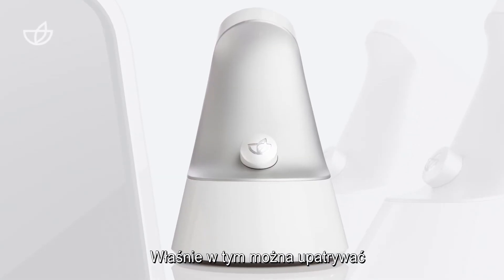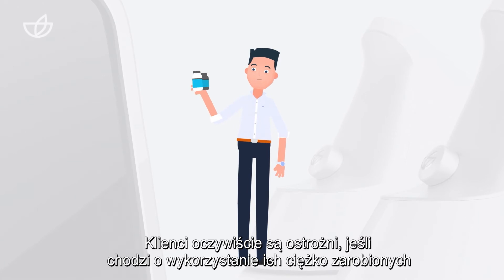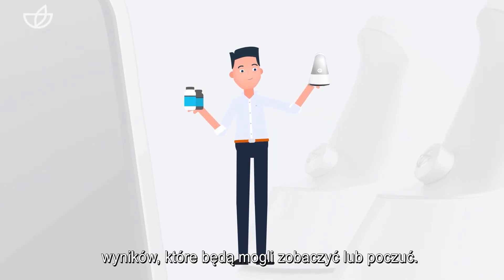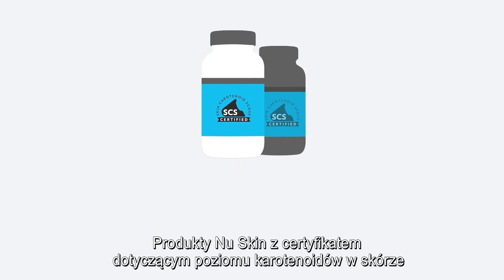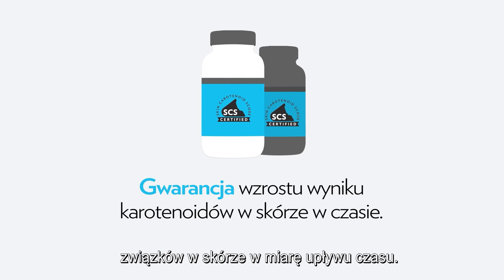And that's where the device's true business potential can shine. Customers are naturally hesitant about using their hard-earned money on a product that doesn't give them immediate results that they can see or feel. But with the PharmaNex Biophotonic Scanner, you can give them the proof they need. New skin products that are skin carotenoid score certified are guaranteed to increase your skin carotenoid score over time.